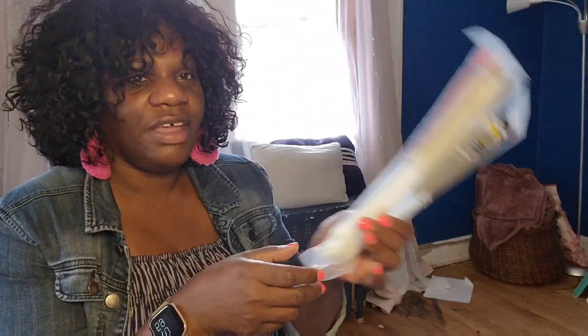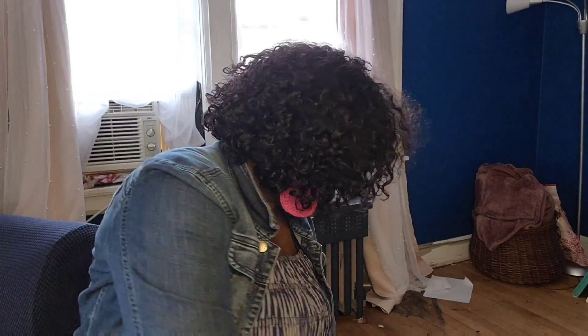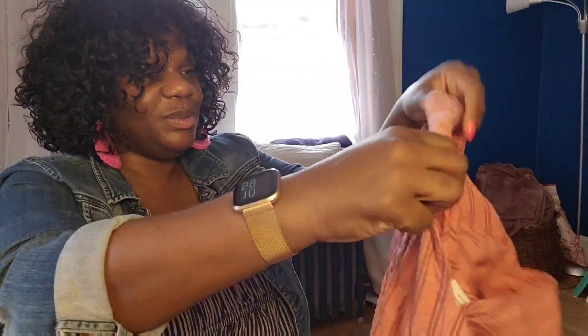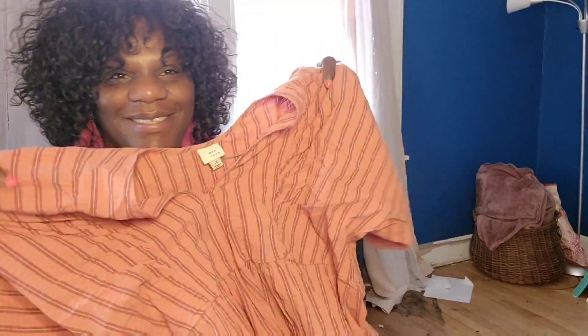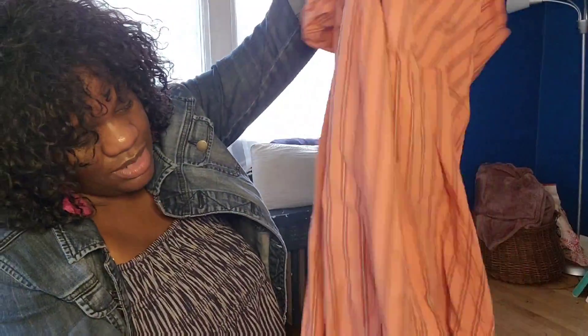Then we moved on to Target. This dress is from Target — it's so cute, also on sale. I don't know the exact price but I went to Target and got this pretty dress. It doesn't really have to do with my back porch but look how pretty it is — extra large from Target. I tried it on already and it's super cute.